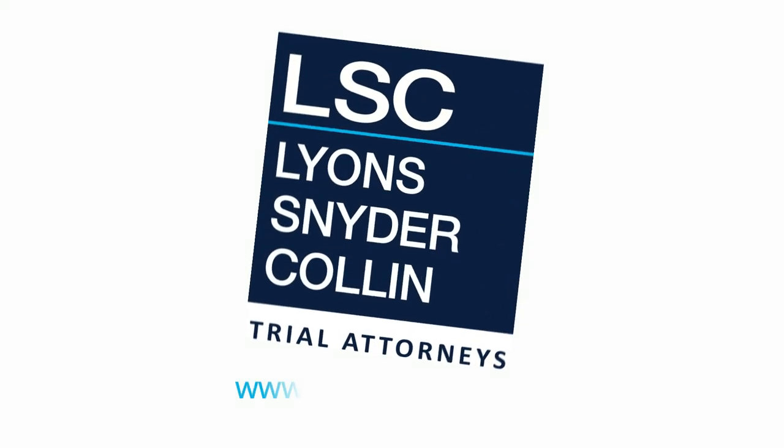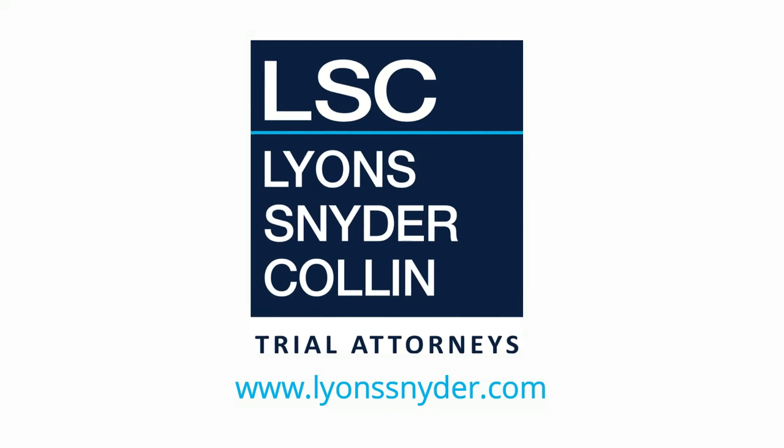And finally, remember to contact the lawyers at Lyons, Snyder, and Collin immediately after your accident. We can help.